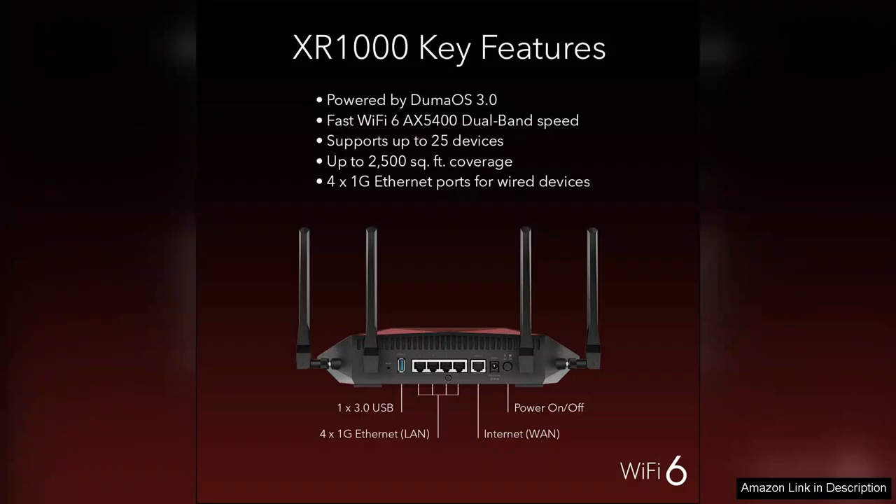Overall, the Netgear Nighthawk Pro Gaming Wi-Fi 6 Router X3000 is a top-tier choice for gamers seeking speed, reliability, and advanced features. Its combination of high-performance specifications and excellent software makes it a worthwhile investment for anyone serious about gaming. If you're looking to elevate your gaming experience, this router is definitely worth considering.